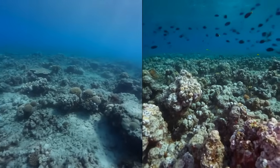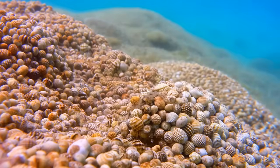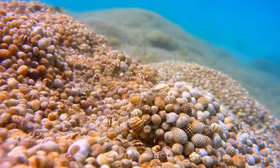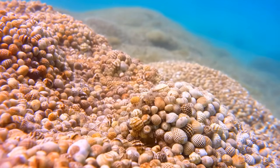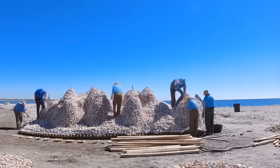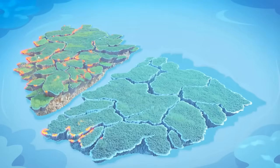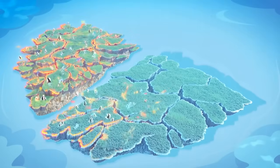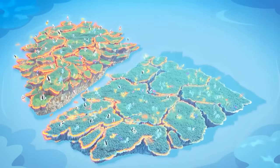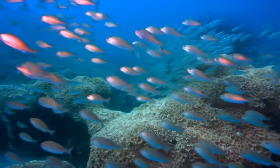In some ways they're better than the original natural reefs they're replacing. The deposited shells created reefs with higher structural complexity — piled deliberately to create three-dimensional structures with maximum surface area. This creates more habitat space per square meter of seafloor than lower relief natural reefs.